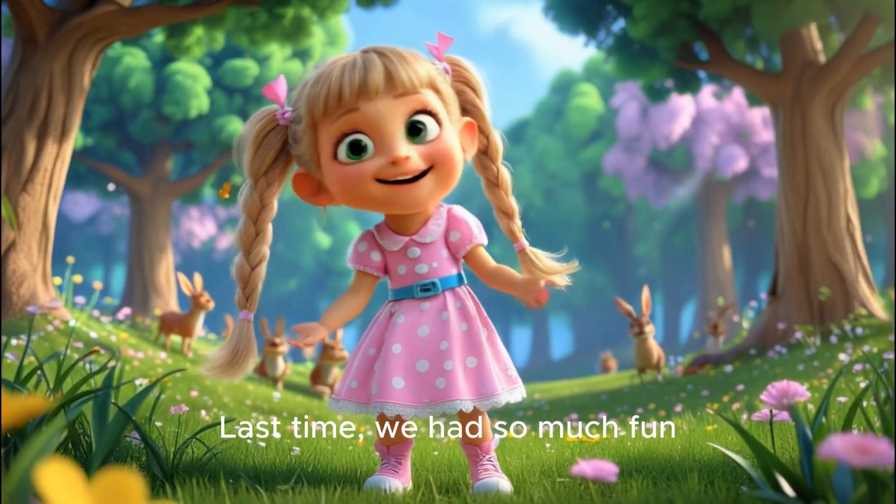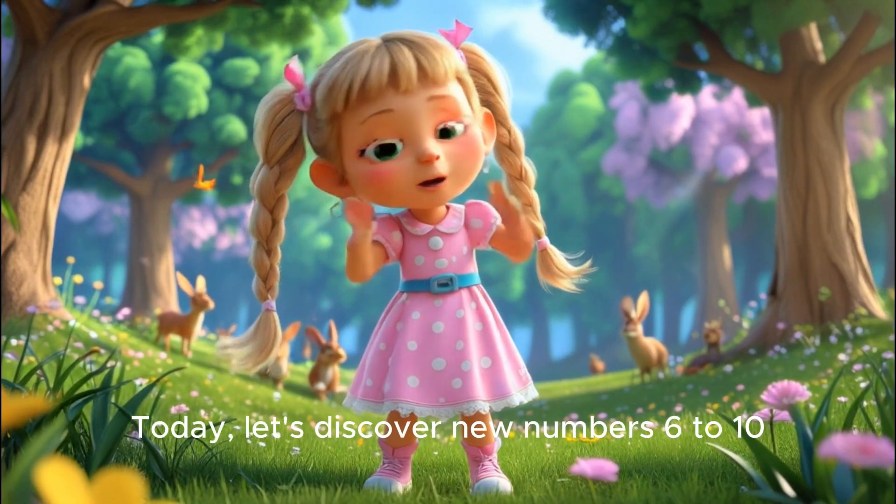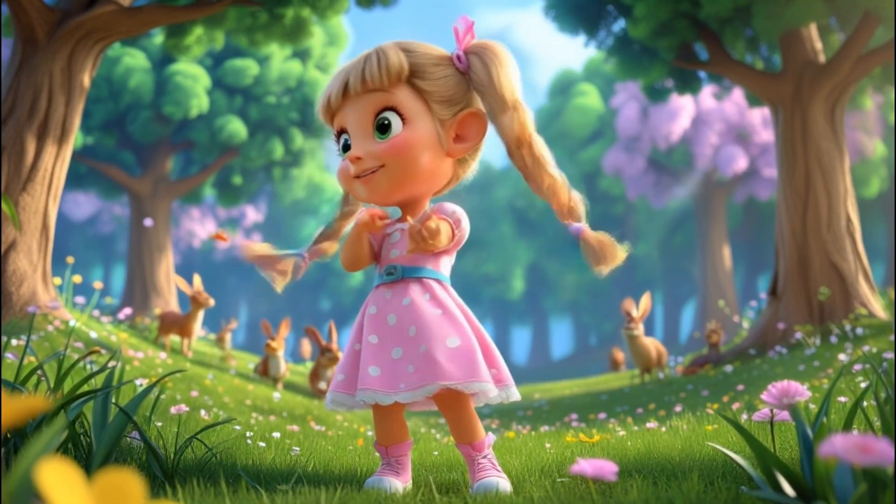Hi, friends! Last time we had so much fun learning numbers 1 to 5. Today, let's discover new numbers: 6 to 10. Are you ready? Let's go!